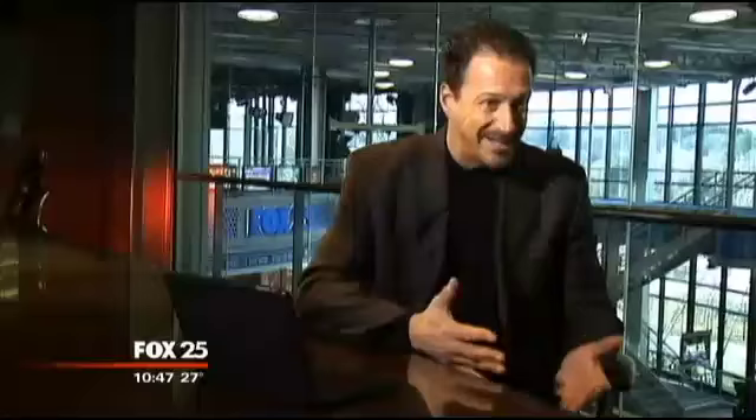There is no security in an ATM vestibule. None. If you think for one second that you are going to be secure in an ATM vestibule, you are delusional. I'm in. Anyone can get in.